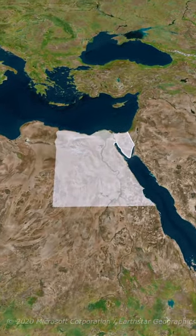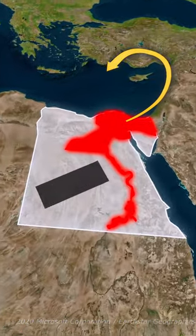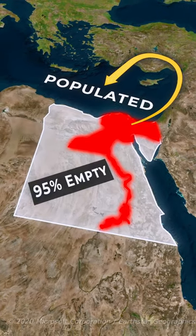If you look at Egypt's map, you can see that most of the population lives here, while the rest of Egypt is pretty much empty.